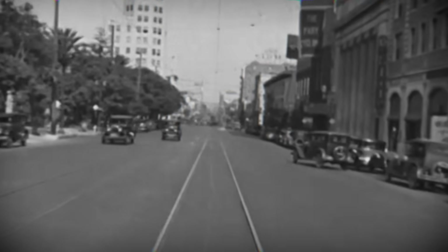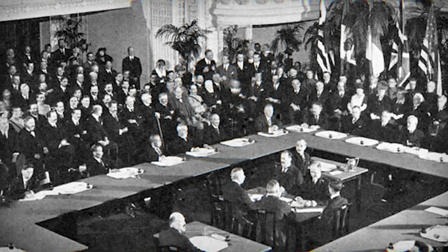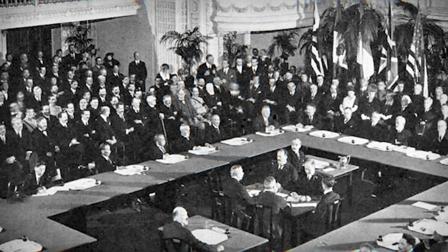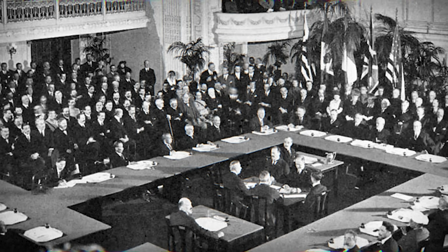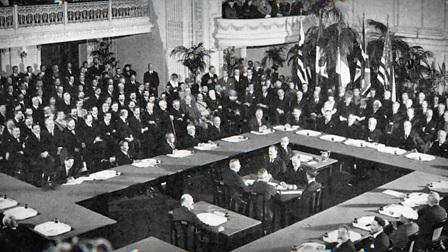It was the early 1920s. The Great War is over, and nations are trying to prevent another naval arms race. For the Royal Navy, that meant working under strict limits imposed by the Washington Naval Treaty. Only two new battleships could be built, and each had to stay under 35,000 tonnes standard displacement. That number wasn't just a guideline — it was a hard ceiling. For the designers, it defined every decision, from hull length to turret placement, from armor thickness to machinery layout. Every tonne counted, and every compromise had to be measured.